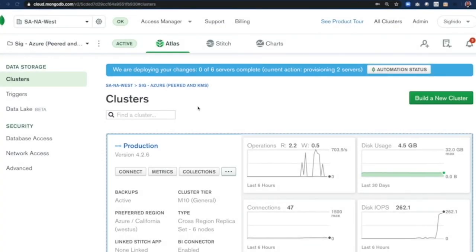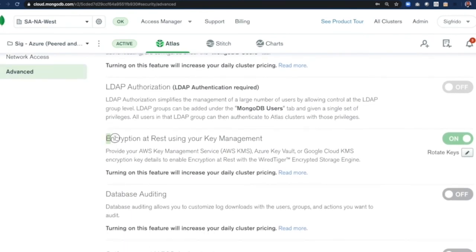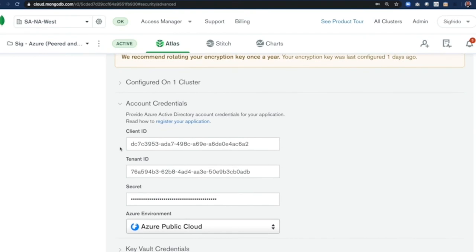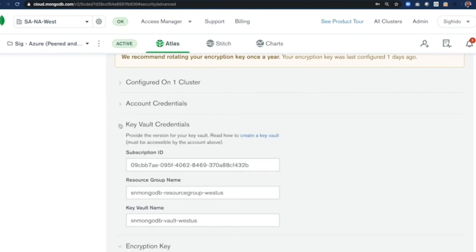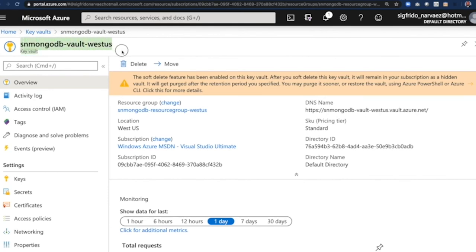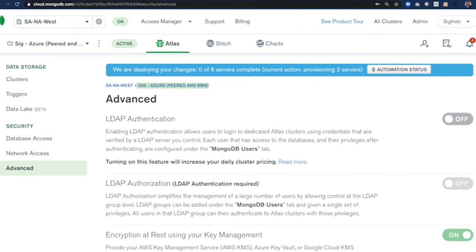Let me walk you through how Azure Key Vault was configured. Going into the Advanced tab under the Security section, I scroll down to Encryption at rest using key management and expand it. Azure Key Vault is already configured, currently on one cluster — my production cluster. These are my Azure account credentials, and here are the credentials for the Key Vault. My Key Vault is called SN MongoDB Vault West US, also under this resource group. Tabbing into my Azure portal, here is my Key Vault. I can own and rotate my keys in Azure Key Vault and apply that to one or more clusters inside this project.